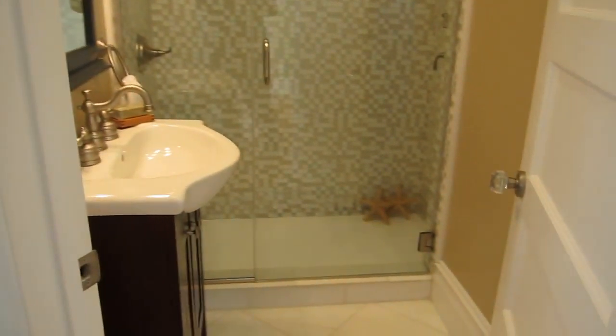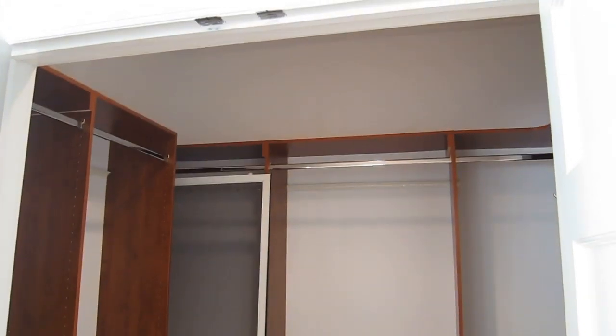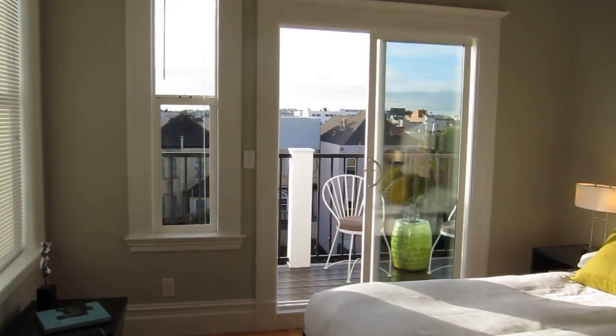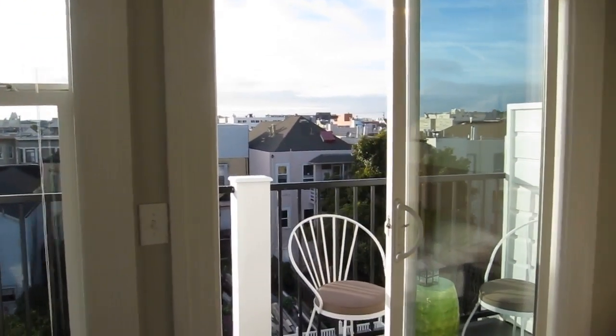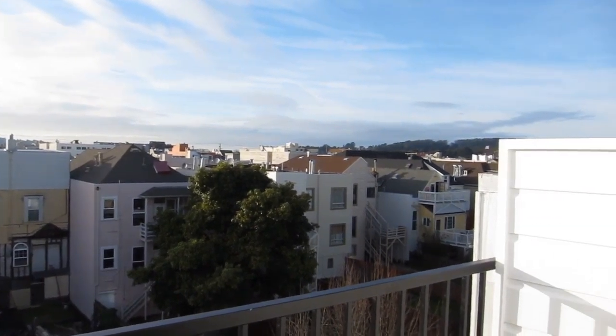This is the master bedroom suite on the main floor, with a remodeled bath and a large walk-in closet. It's a nice-sized bedroom with a fabulous deck. We are facing west, with the ocean visible over the rooftops.